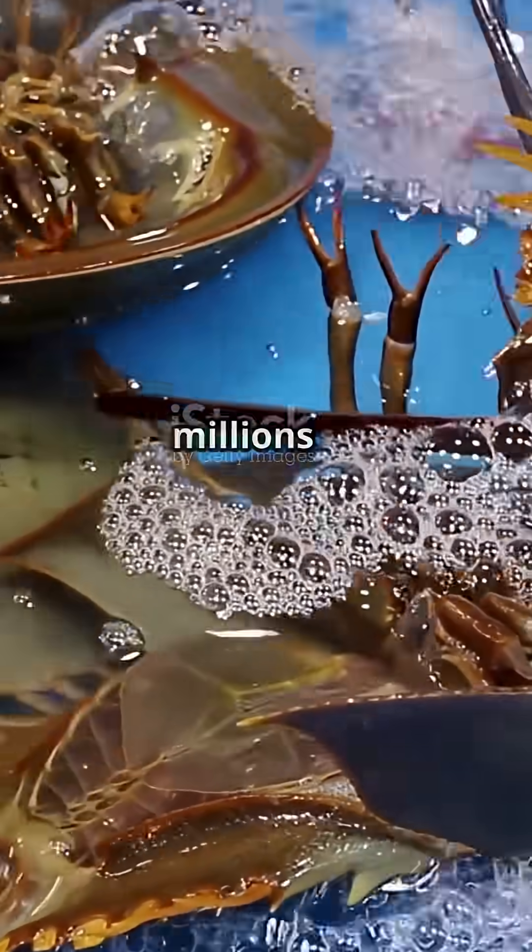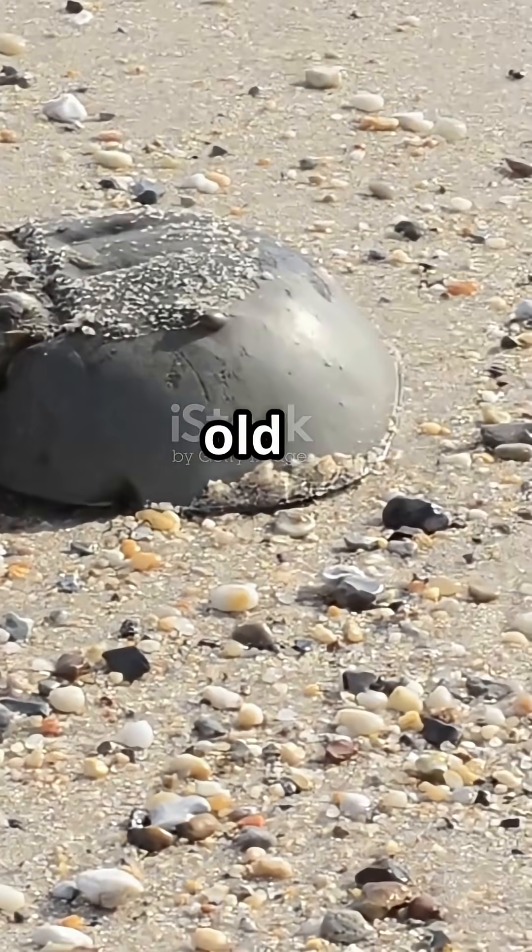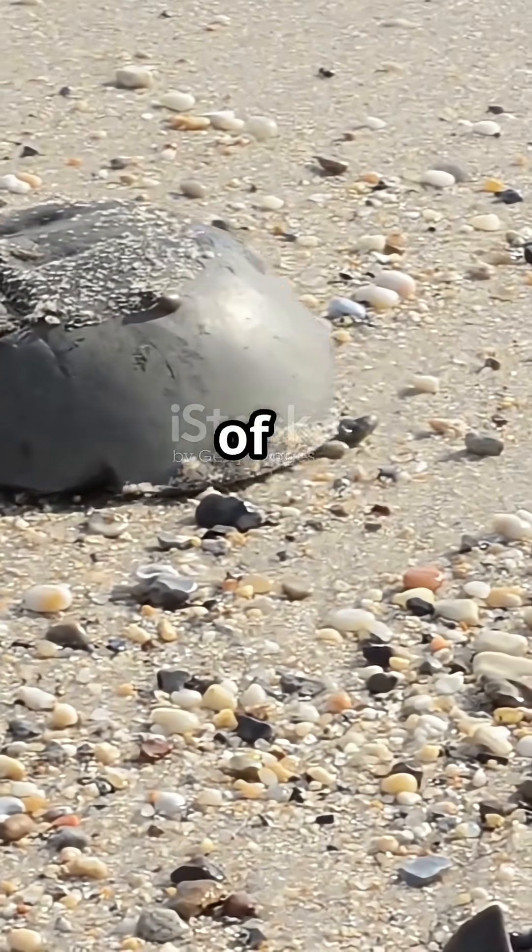Did you know this ancient creature's blood saves millions of lives every year? The horseshoe crab — a 450-million-year-old survivor whose blue blood is a miracle of modern medicine.